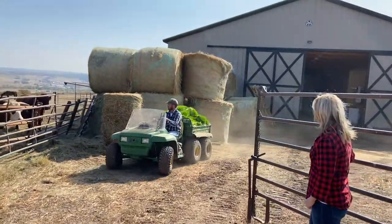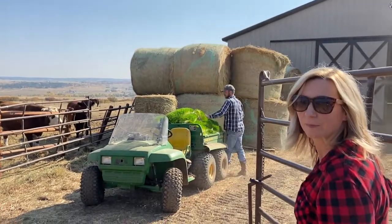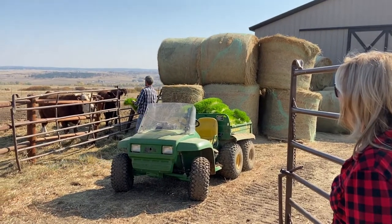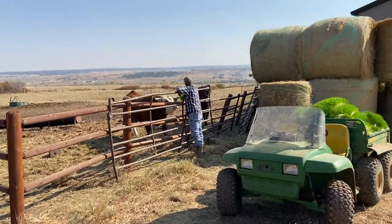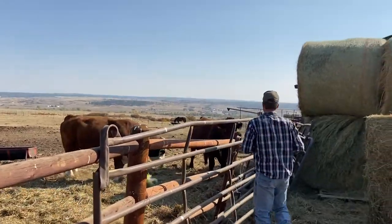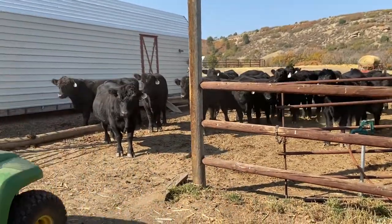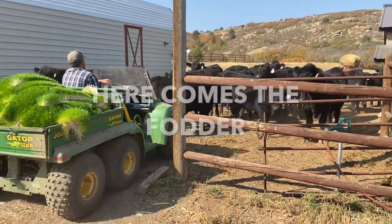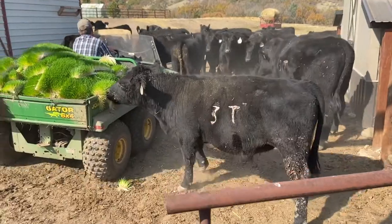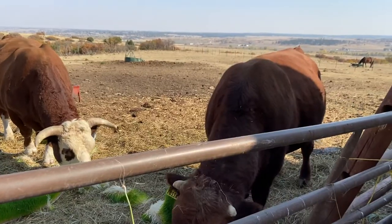Look at that beautiful grass! Back here is the hydroponic system — he has grown that himself in six days. In six days! I'm gonna feed a bull, guys. They're all coming for it because they know the good stuff. They are ready. Look at this gorgeous grass.